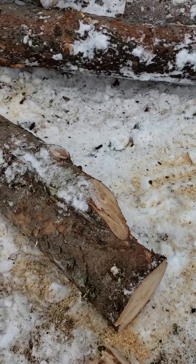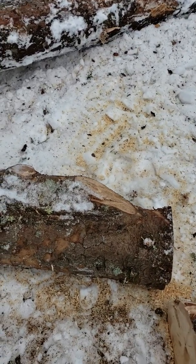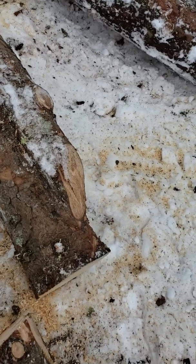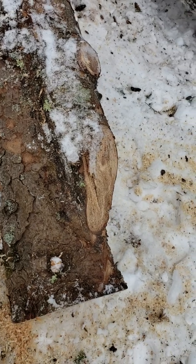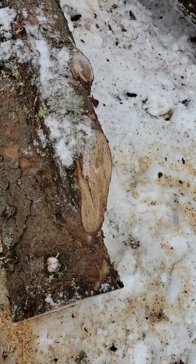Maybe somebody else can tell me — I've been cutting some spruce here. I think that was old ice damage. Rugged tree sometimes. I think that right there, the thing to the right, looks like an old limb — was the original limb, or it's gonna be the top — it split off.